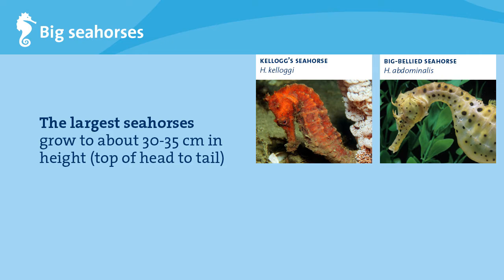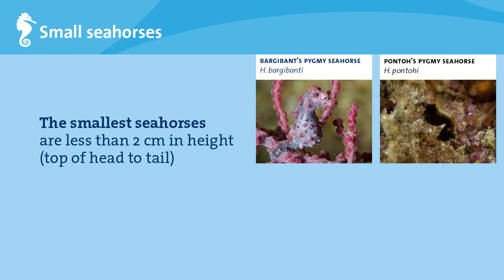Kellogg's seahorses can usually be found living in waters deeper than 30 meters. On the other end of the scale are the tiny seahorses, the pygmy seahorses, barely 2 centimeters in height when full-grown. The Bargibant's pygmy seahorse from Southeast Asia is associated with a specific sea fan, and even has bumps on its body to mimic the sea fan. There are also free-living seahorses not associated with specific habitats, like Pontoh's Pygmy seahorse, recently described as a species from Indonesia.